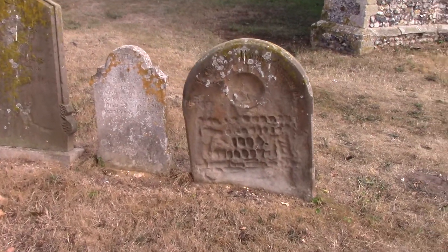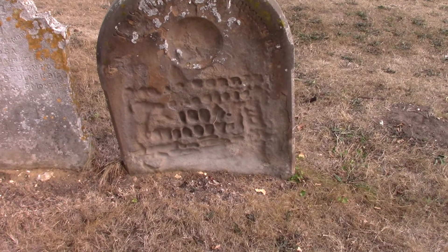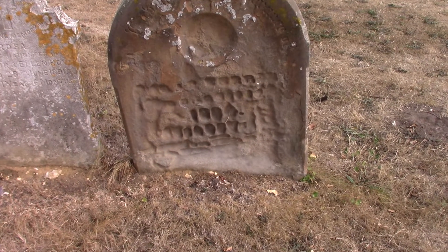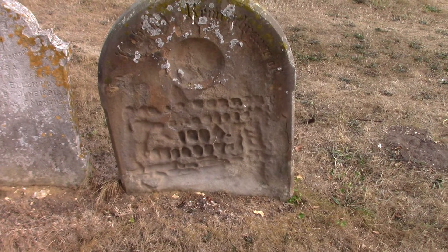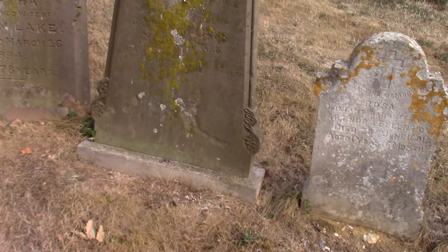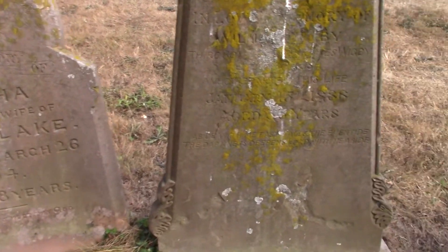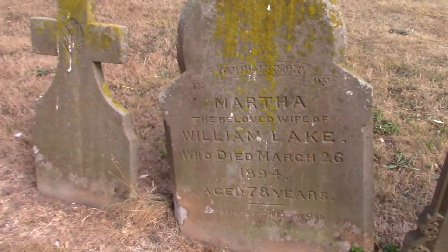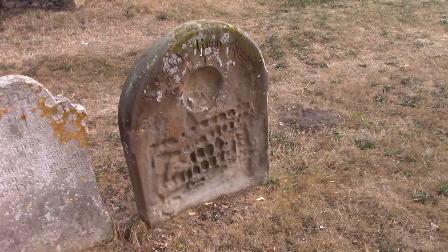Another interesting thing is the erosion pattern on this stone. You can see the wind, the rain, perhaps some frost have got to it. It's made out of the same stone as the rest. That one's 1888, that one's 1894 — so it's been there a while.